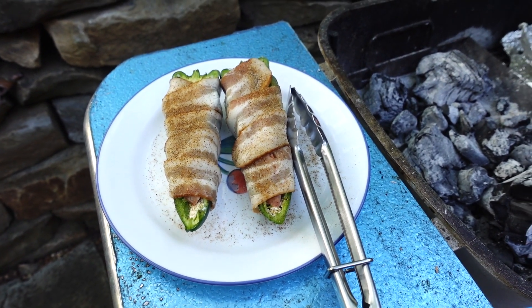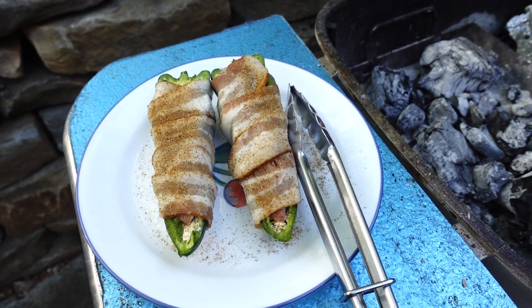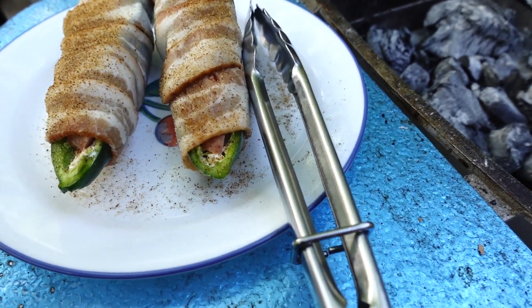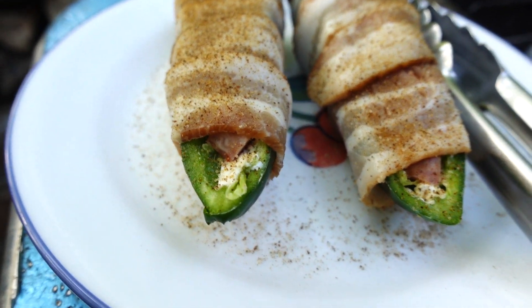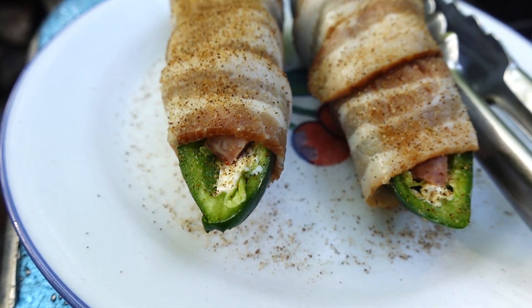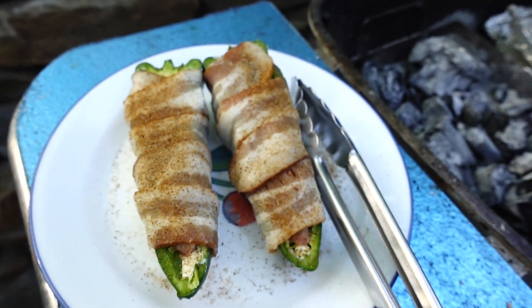We had leftover cream cheese and we had leftover bacon, and they're not going to go to waste because I don't like to waste. Underneath these, I put not only cream cheese, but I put on top of that some Canucket sausage here. I'll show you a picture of it later on.